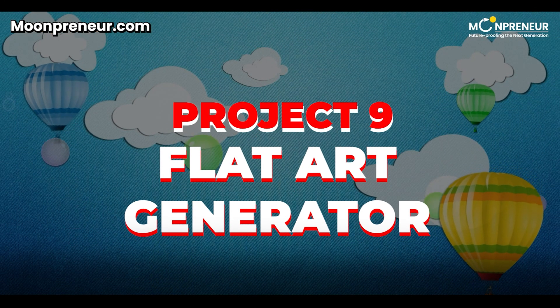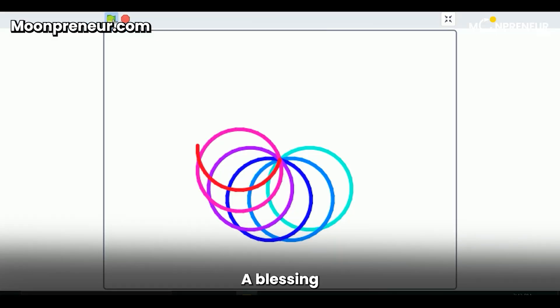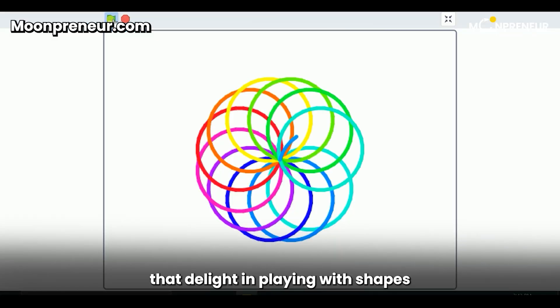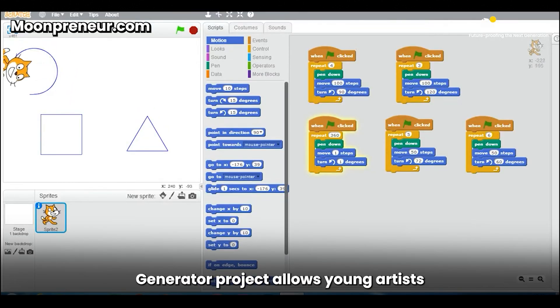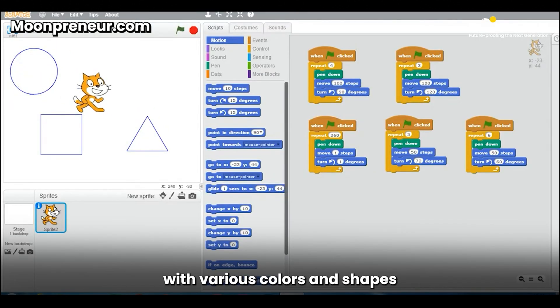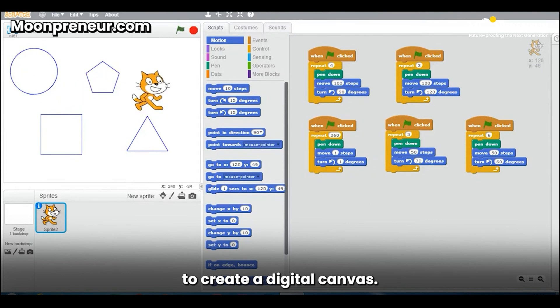Project 9: Flat Art Generator. A blessing for artistic fingers that delight in playing with shapes and colors, the Flat Art Generator Project allows young artists to experiment with various colors and shapes to create a digital canvas.